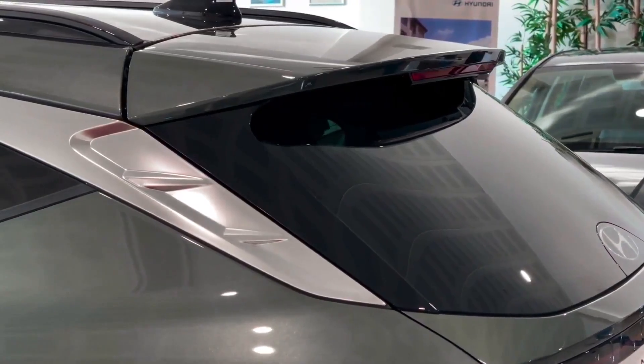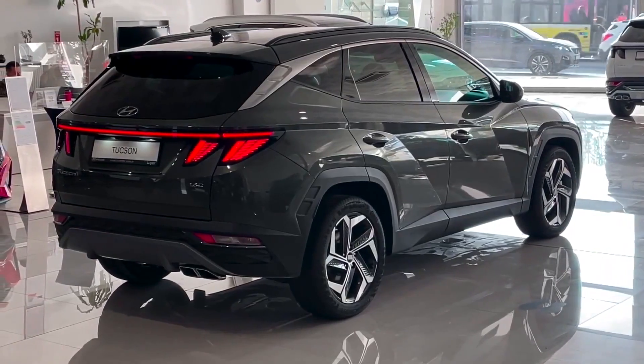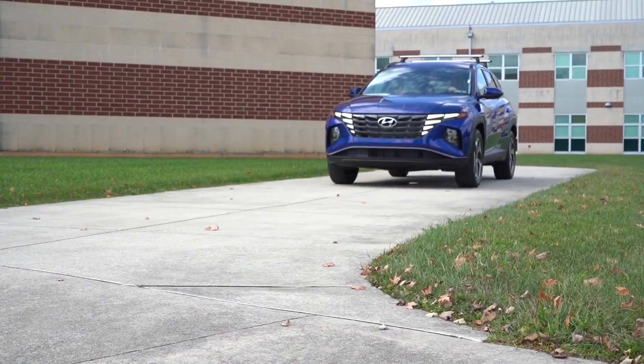The Tucson will also be available with a choice of front-wheel or all-wheel drive, depending on the needs of the driver.